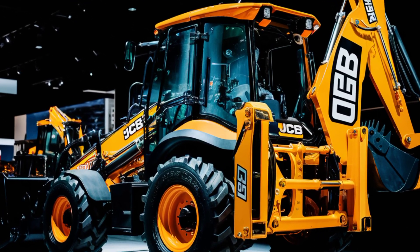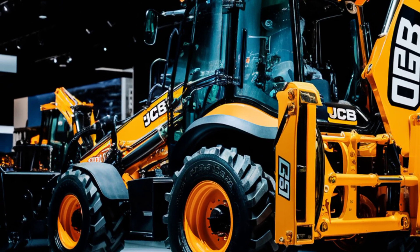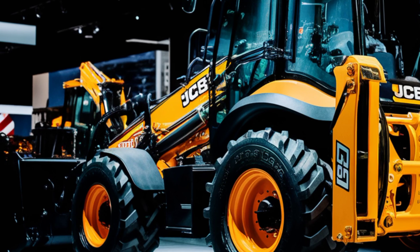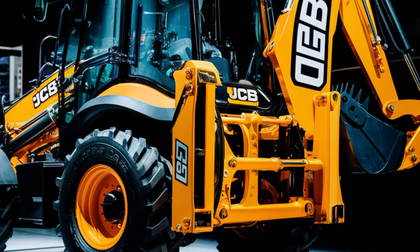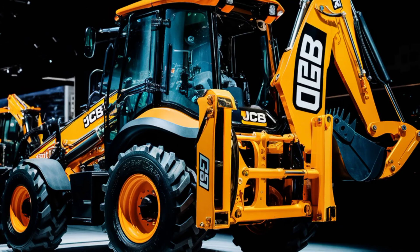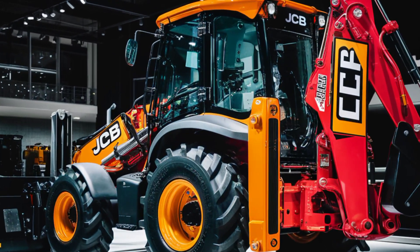Hey everyone, MZ Car Club here, and today we're diving into a powerhouse in the construction world — the 2024 JCB 4CX Pro Backhoe Loader. This machine is built to tackle the toughest jobs with ease, combining innovative design, unmatched performance, and efficiency that sets it apart from the competition. Let's take a closer look.